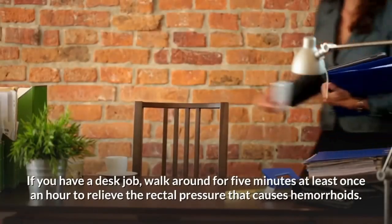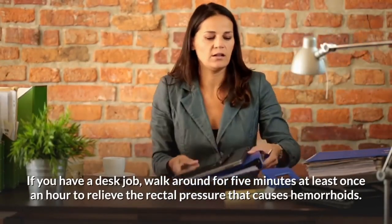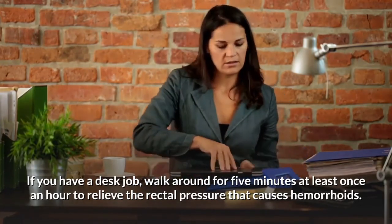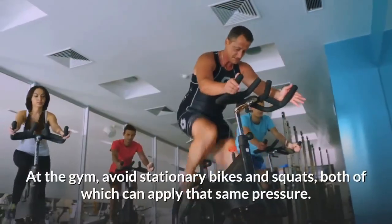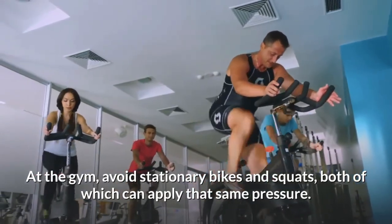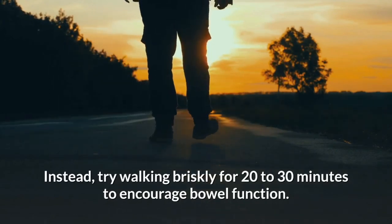Avoid sitting for long periods. If you have a desk job, walk around for five minutes at least once an hour to relieve the rectal pressure that can cause hemorrhoids. At the gym, avoid stationary bikes and squats, both of which can apply that same pressure. Instead, try walking briskly for 20 to 30 minutes to encourage normal bowel function.